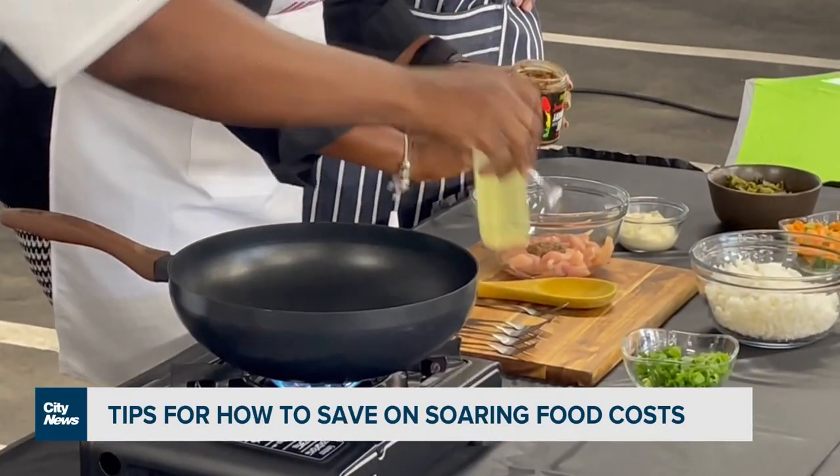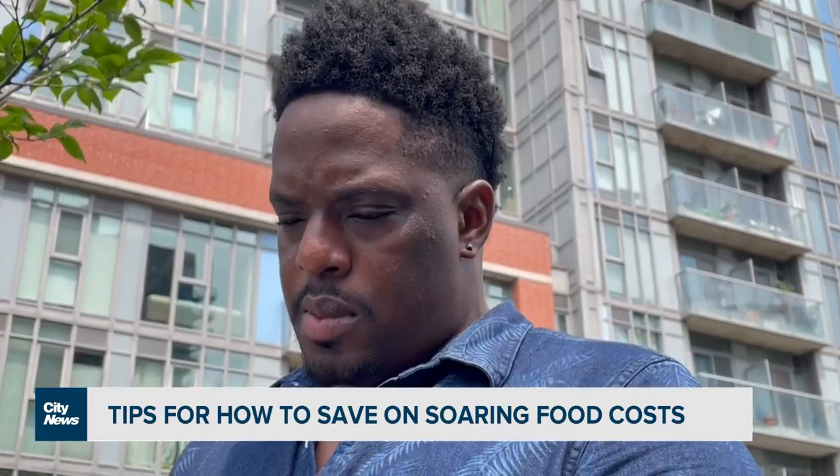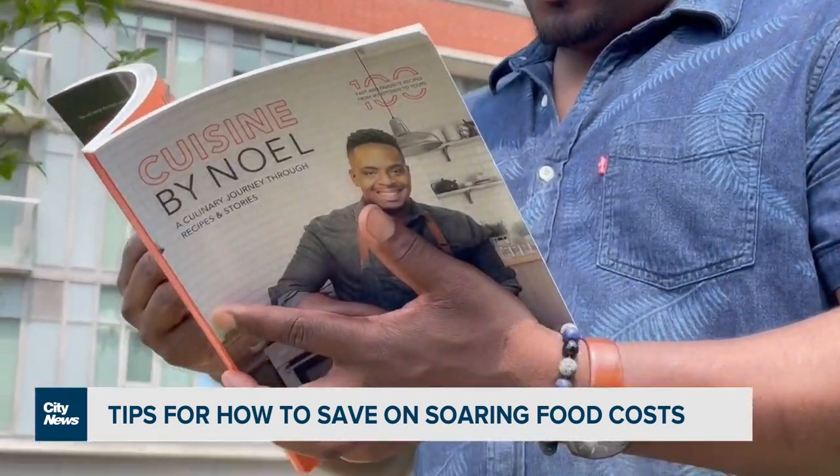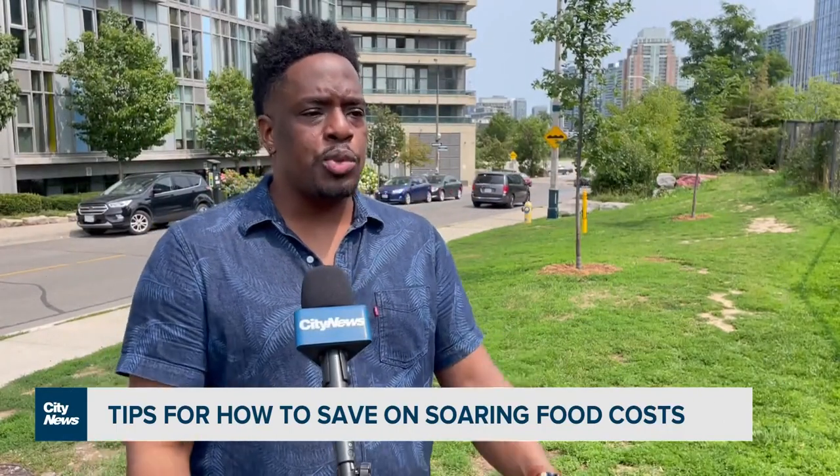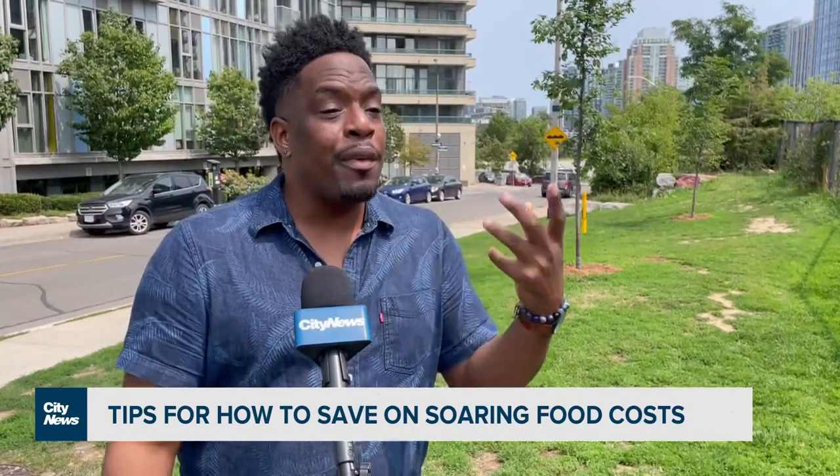To help stretch dollars, Cunningham is buying in bulk and working more than ever to minimize food waste. He points to examples we all can do: I like wraps for lunch — it's easy. You have some lettuce in the fridge, some tomato, some grilled chicken, maybe from leftovers.